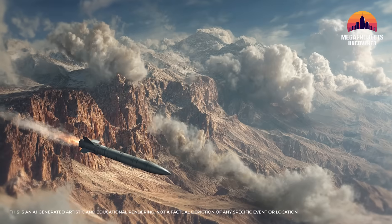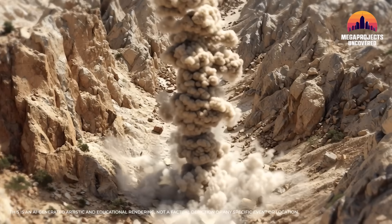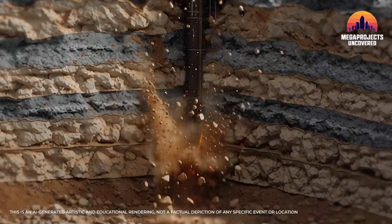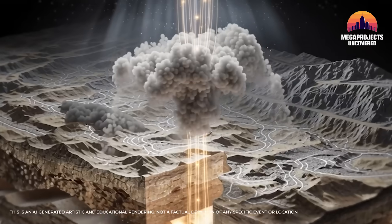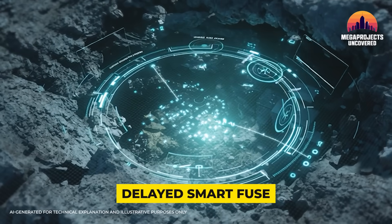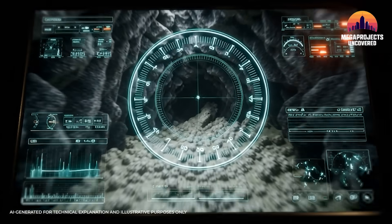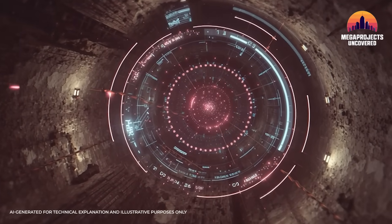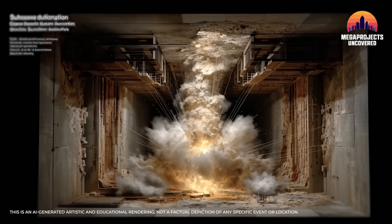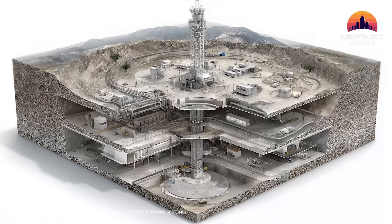On impact, in a fraction of a second, the 6-meter-long penetrator punches into the ground at supersonic velocity. Its hardened nose and alloy-steel body let it bore through soil, rock, and concrete like a giant jackhammer. Each layer it hits slows it slightly, but the bunker buster's momentum and design keep it intact, driving deeper and deeper. The MOP's secret is its delayed smart fuse — as it crashes through layers of Fordow's defenses, sensors in the fuse feel when the bomb has entered a protected chamber or void. Only then, deep inside the target, does it ignite its massive 5,300-pound warhead, unleashing a devastating underground shock — a detonation designed to collapse the facility from within.